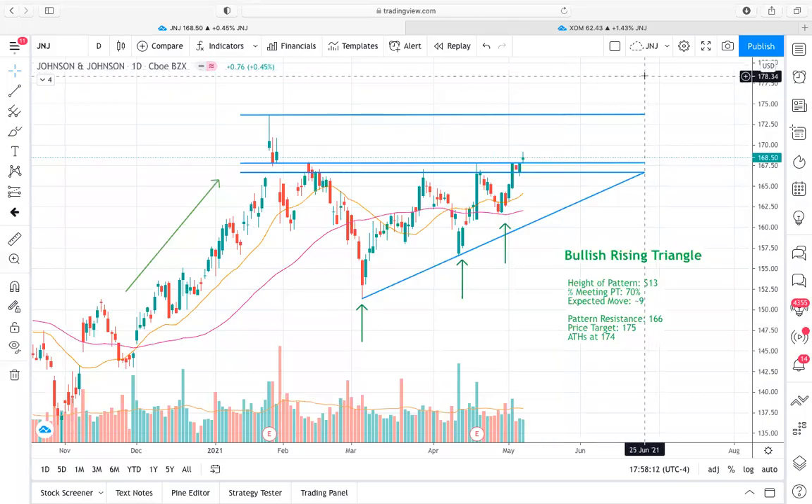Hey guys, what is going on? It's Brycat23 here with Xtrades. Today we're going to go over some tickers that were both requested by members and that I thought had a good setup coming into this coming week. One is J&J and the other is ExxonMobil.